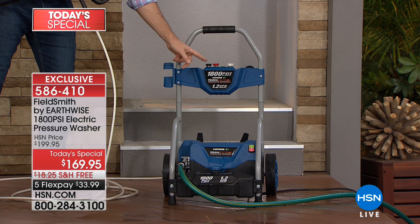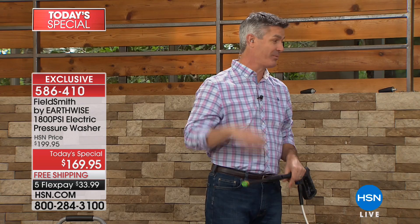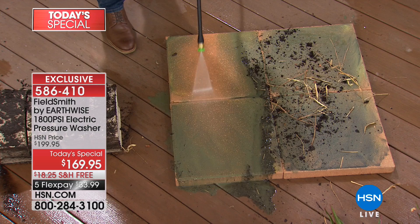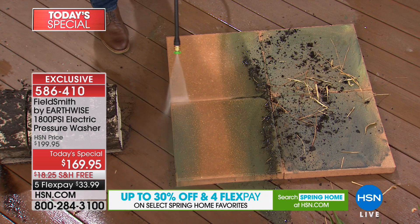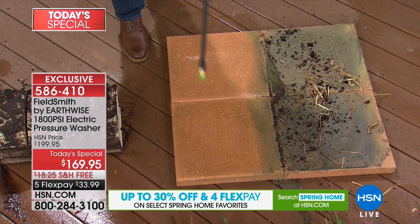We are including the turbo nozzle, but I'm going to make you wait to see that in action. Let's start with the 25-degree nozzle — this is the one you're going to use most often. You can see it has that fan design. It has enough pressure to use on the driveway, sidewalk, and fence. It renews all those different areas — you thought it was time to replace that fence or deck, or throw out the patio furniture. You can just improve the look everywhere outside in seconds.